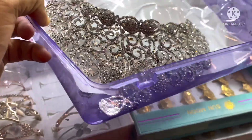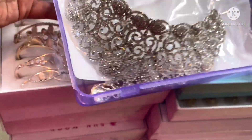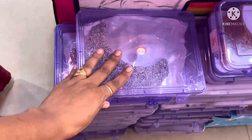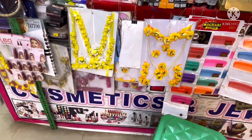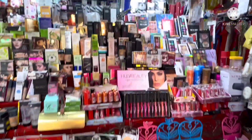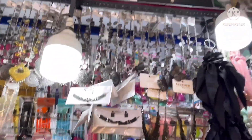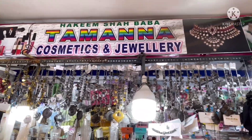If you bargain, you can get a slightly better price. We have full stonework and now we have functions, patterns, and makeup products, chains, cosmetics, and a jewellery section.